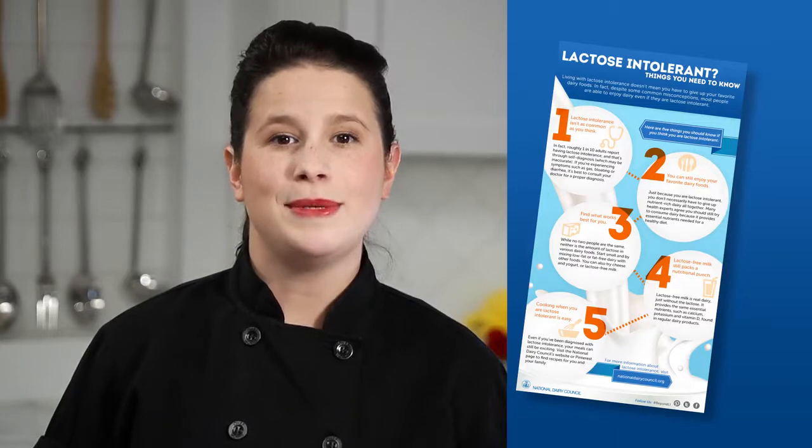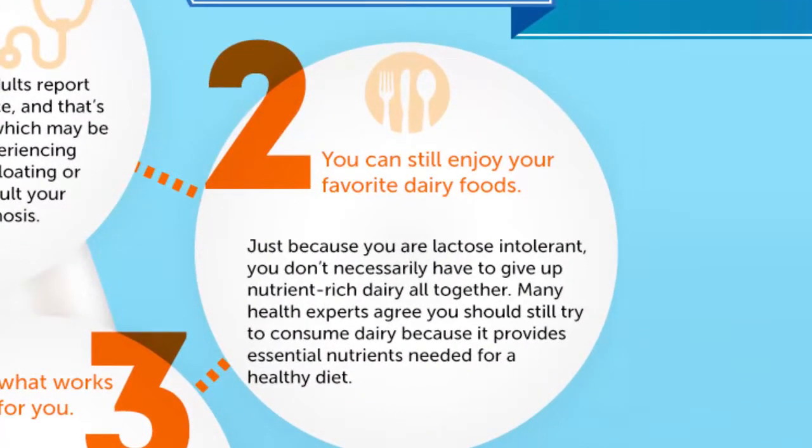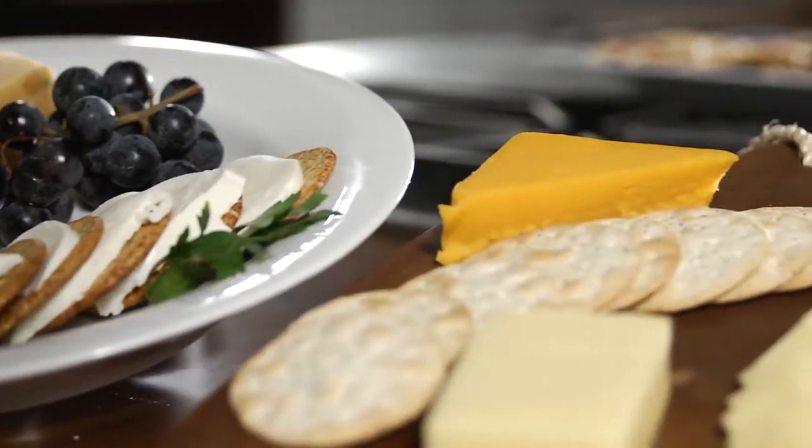Today I'm going to be showcasing how a variety of cheeses can be used in everyday cooking. While lactose intolerance is a very individual condition, many people who experience lactose intolerance can still consume dairy foods in varying amounts or types. For instance, some individuals may be able to tolerate small amounts of softer cheeses when paired with other foods.